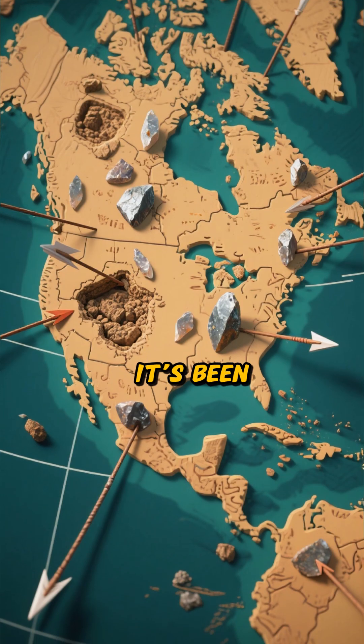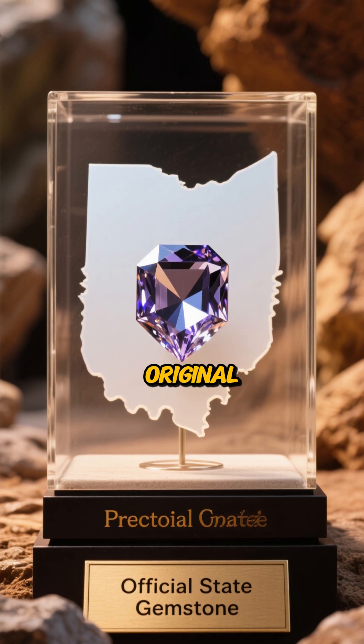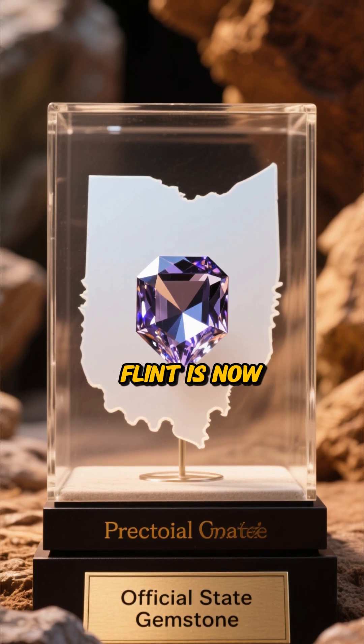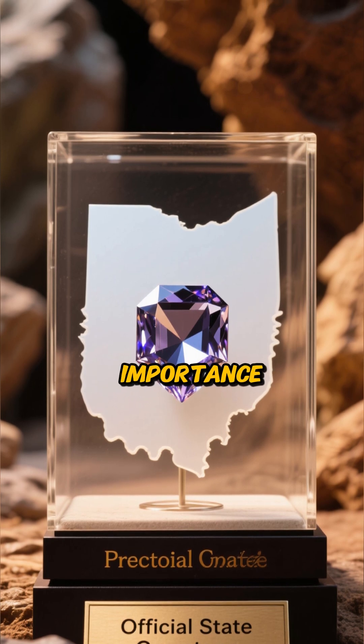It was so prized, it's been found at archaeological sites all across North America. Think of it as Ohio's original export. This beautiful flint is now Ohio's official state gemstone — a true testament to its historical and natural importance.